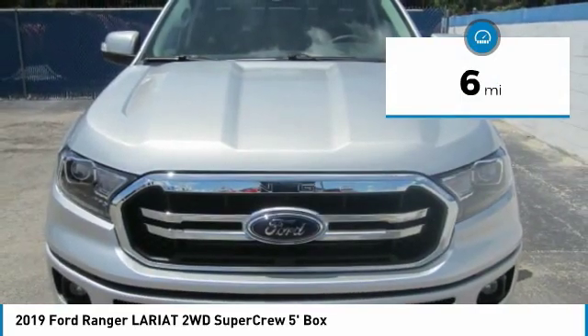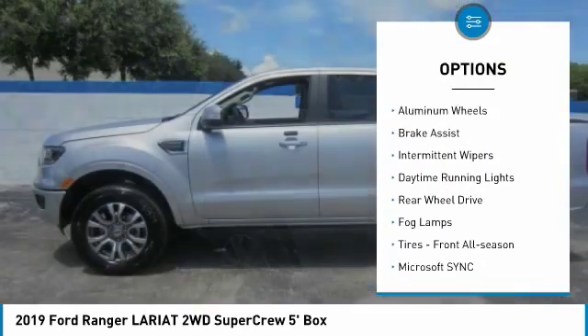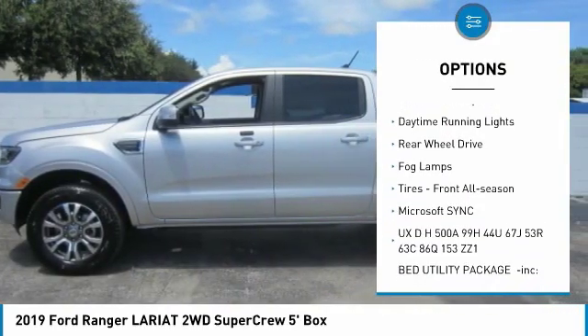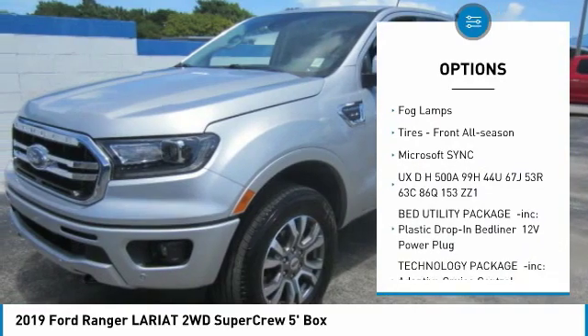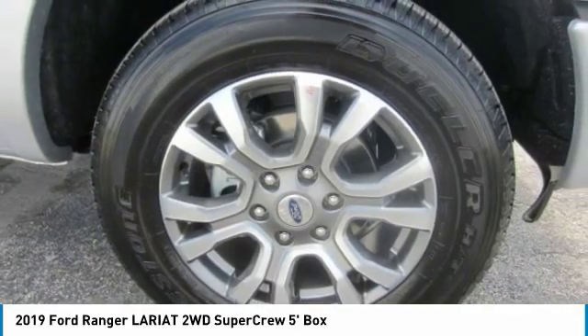Here are some of this vehicle's great options: sliding rear window, turbocharged, heated mirrors, aluminum wheels, brake assist, intermittent wipers, daytime running lights, rear wheel drive, fog lamps, and tires.